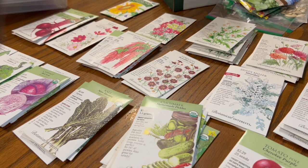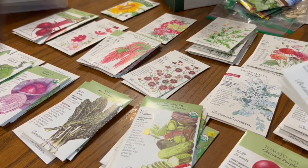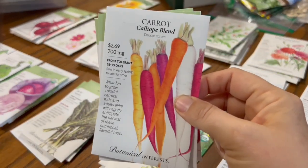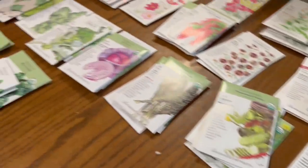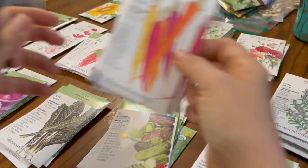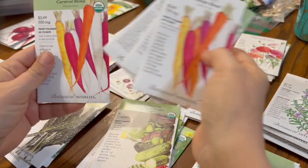All right, let's get started with these. This is my whole seed order from Botanical Interests. I will put a link to their site in the description. I ordered a lot — there's more over there — because they had free shipping and 30% off of fall seeds on Black Friday.